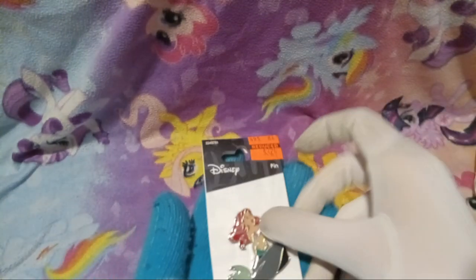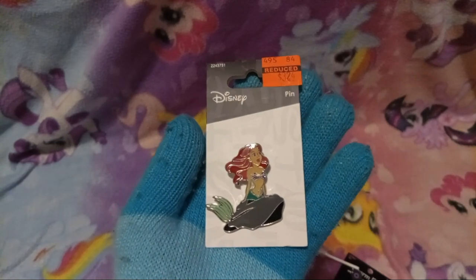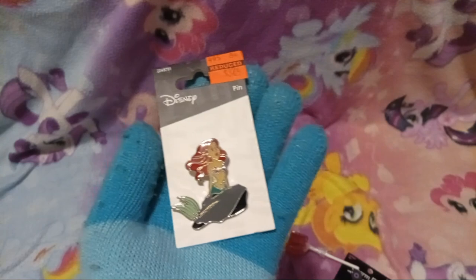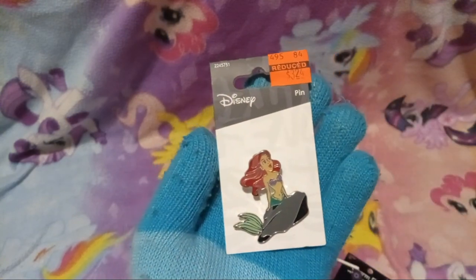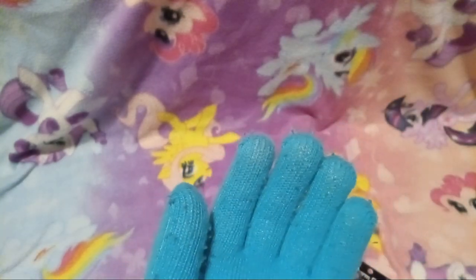Next, this pin here — why did I buy it? I don't know, don't ask me. I don't even like The Little Mermaid that much. Oh wait, Payton B likes The Little Mermaid — you can give it to them! Yeah, good idea. That's such a great idea, only you'd have great ideas like that.